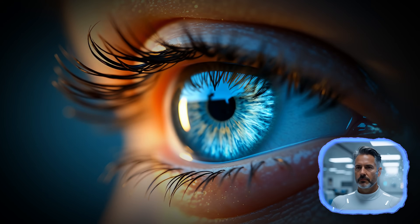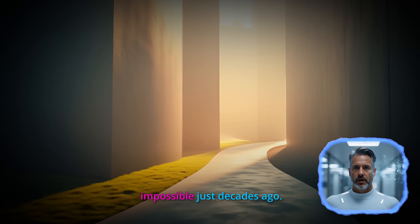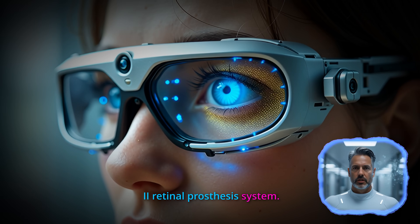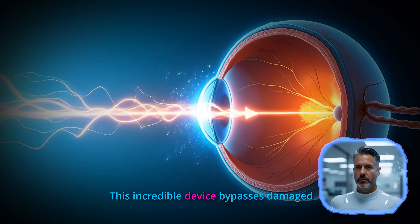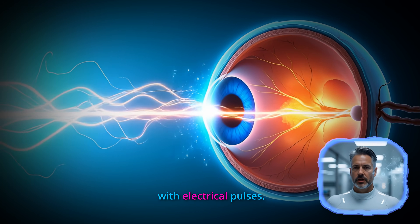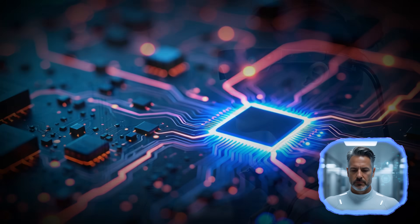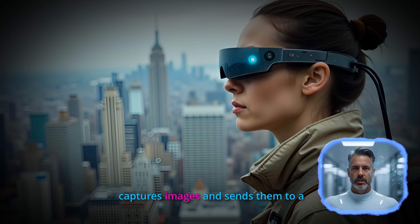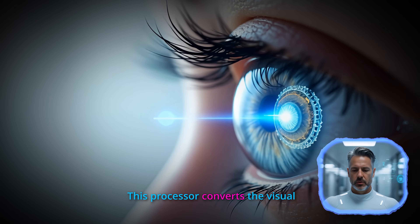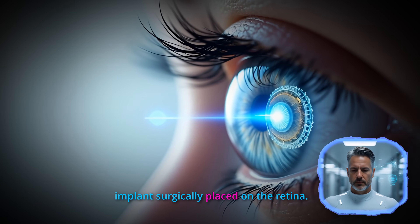But here's where things get interesting. Real-world cybernetic eyes are already changing lives in ways that seemed impossible just decades ago. The most successful example is the Argus II retinal prosthesis system. This incredible device bypasses damaged photoreceptors in the retina and directly stimulates the remaining retinal cells with electrical pulses. A tiny camera mounted on special glasses captures images and sends them to a processing unit worn on the body, which converts the visual information into electrical signals wirelessly transmitted to an implant surgically placed on the retina.